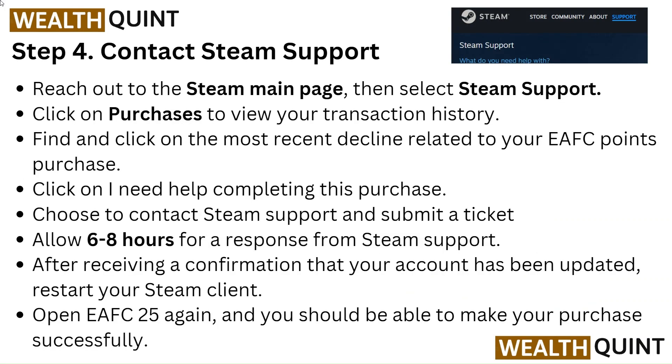Step 4: Contact Steam Support. Reach out to the Steam main page, then select Steam Support. Click on Purchases to view your transaction history.